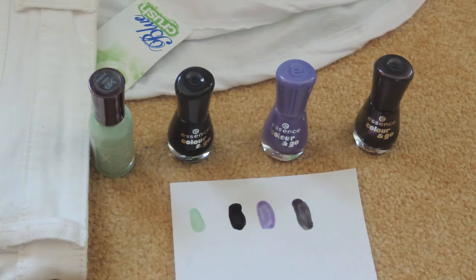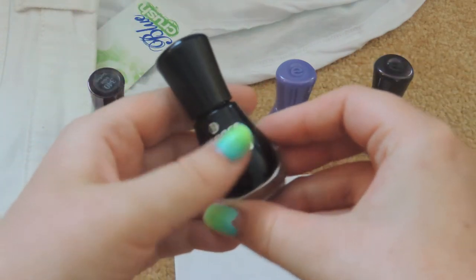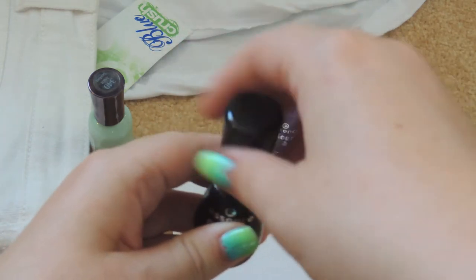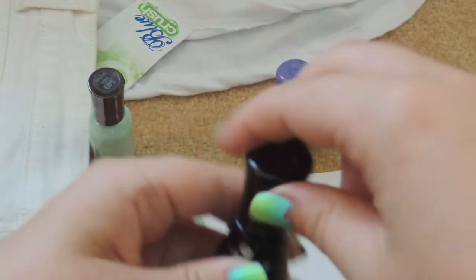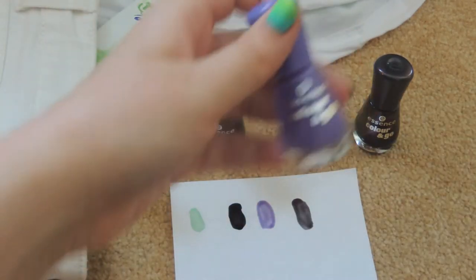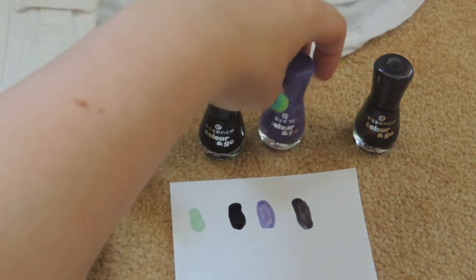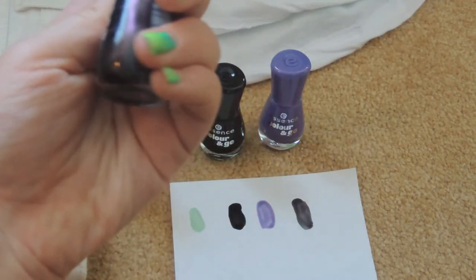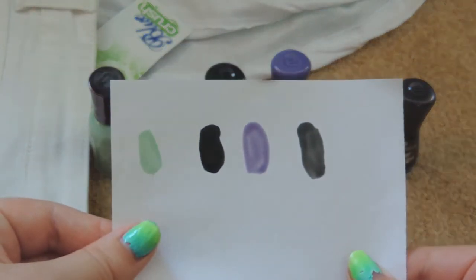I also got three nail polishes by a different brand I've never tried before. I bought these at Shoppers Drug Mart — they're called Essence, Color and Go. They were $1.99 each, so we'll see how the quality is. I really like the applicator — it's very thick so you should only have to do a few strokes. I got a black colour, a really pretty lavender lilac that's sparkly, and then a grey iridescent colour. It's really pretty. That's what the swatches look like in that order.